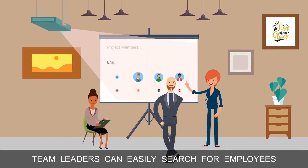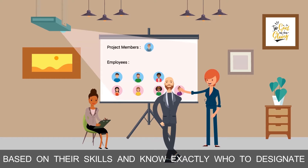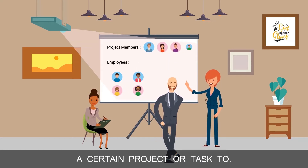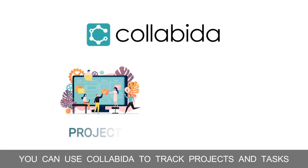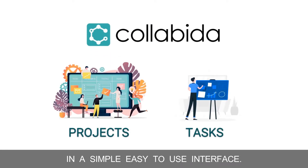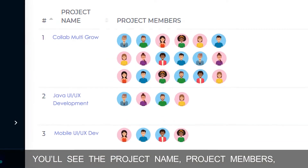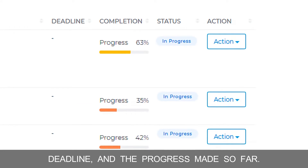Team leaders can easily search for employees based on their skills and know exactly who to designate a certain project or task to. You can use Collabina to track projects and tasks in a simple, easy-to-use interface. You'll see the project name, project members, deadline, and the progress made so far.